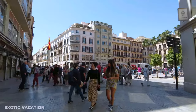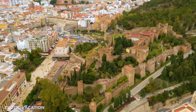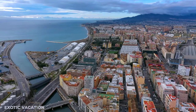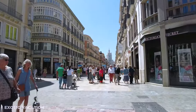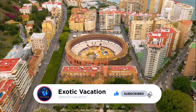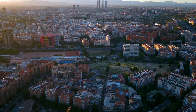Alright adventurers, that's a wrap for our epic two-day journey through Malaga. If this has got you dreaming of more Spanish escapades, don't miss out on our other video covering the best spots across Spain. Dive in, get inspired, and remember — every journey starts with a single step. Hit that subscribe button, share your Malaga moments in the comments, and I'll see you on the next adventure. Safe travels and keep exploring!